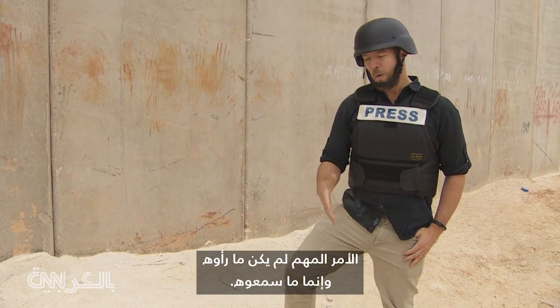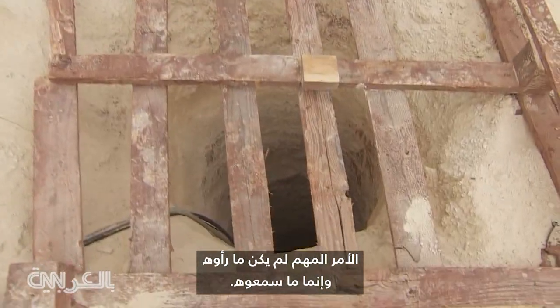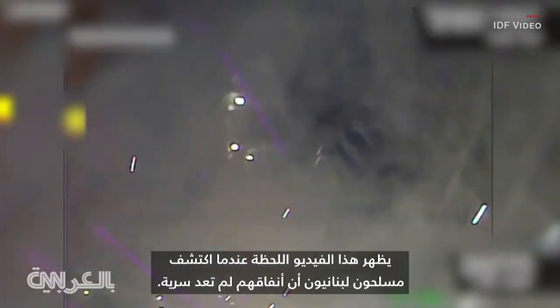Finding this tunnel wasn't so much based on what they saw, but rather on what they heard. Vibrations from drilling exposed the digging. This video shows when the Lebanese militants first discovered their tunnels were no longer a secret.